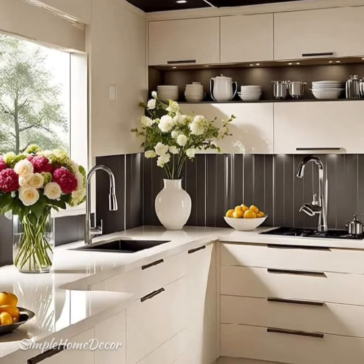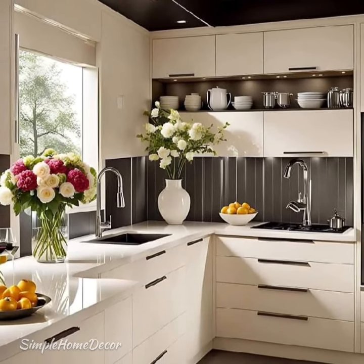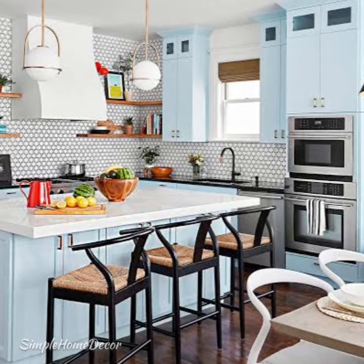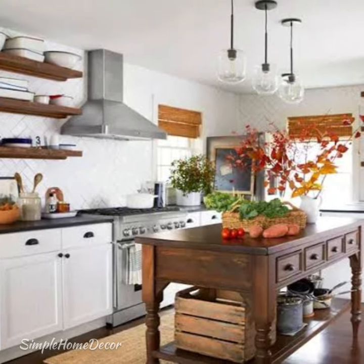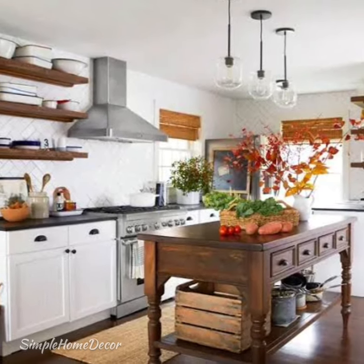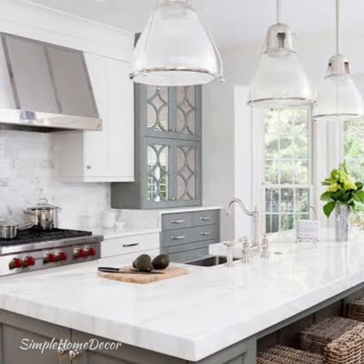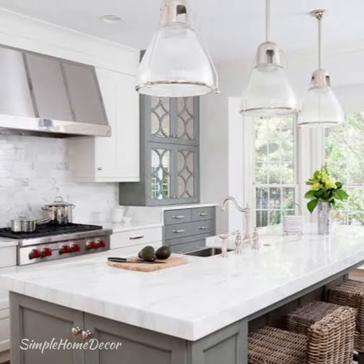I hope you are feeling inspired — it may be time to go after that modern kitchen design that you have always dreamed of. Thank you so much for watching. If you like this video, please share, like and subscribe. Thank you.